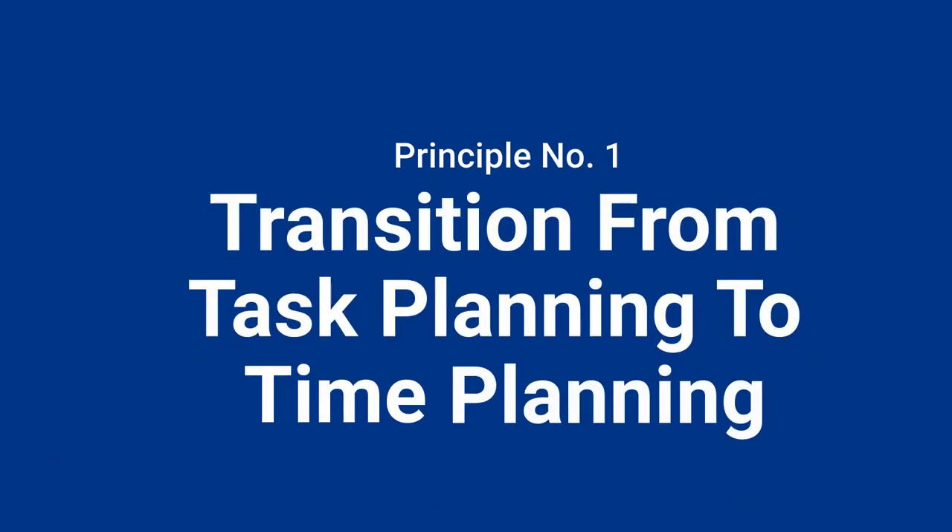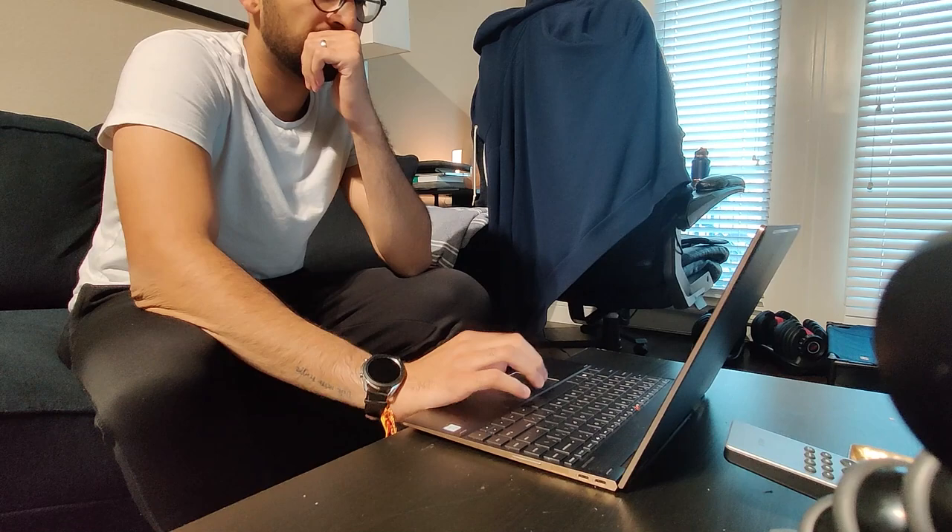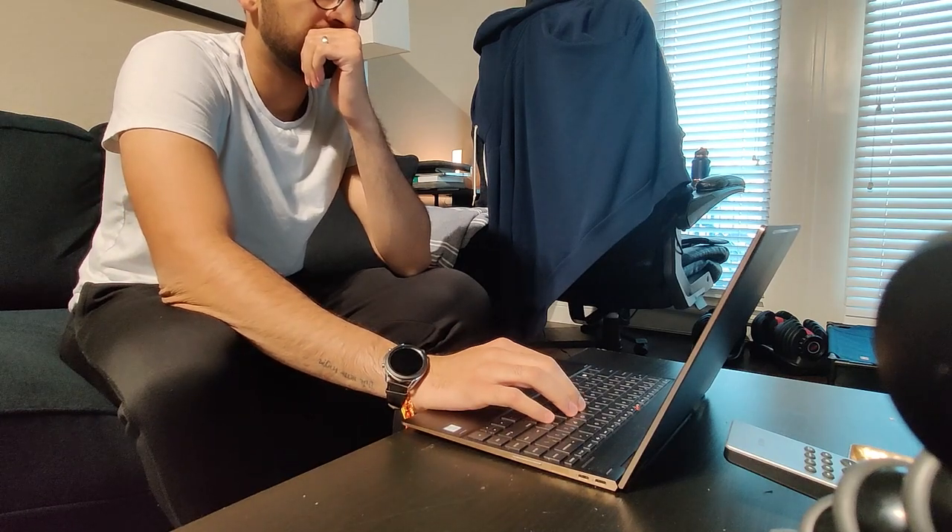Principle number one is transitioning from task planning to time planning. Often the biggest reason students fall into a slump with productivity is that you over promise and under deliver. It's usually because it's hard to predict how long activities will take. Sometimes you may say you're going to do an hour and a half for a lecture, but it takes two hours, causing you to fall behind or drop a task you originally planned.